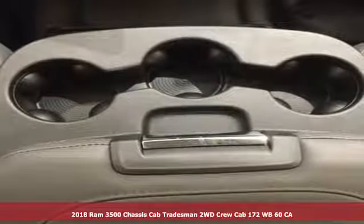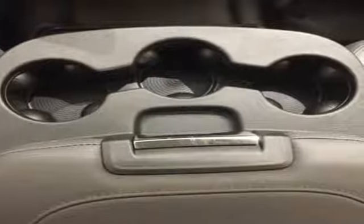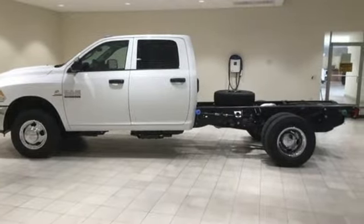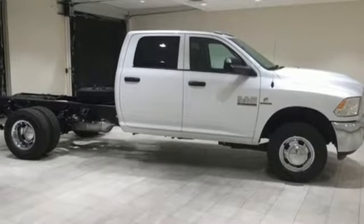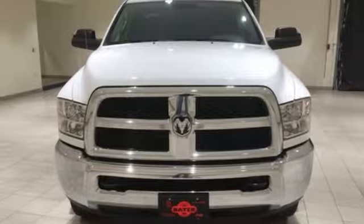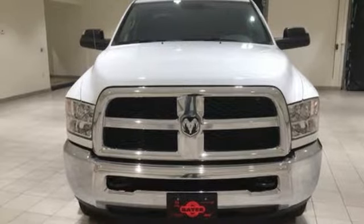It comes with great features you'll love: auxiliary audio input, power heated mirrors, manual tilting steering column, upfitter switches, power windows, air conditioning, turbo V6 engine, trailer brake controller, heavy duty shocks, and external memory control. See what it can do for you when you take it for a test drive.